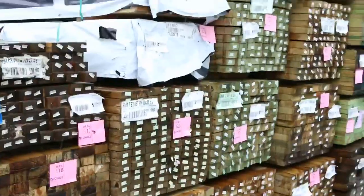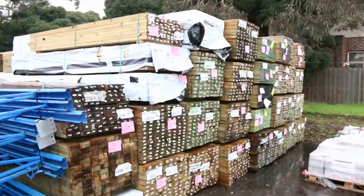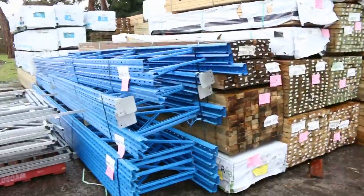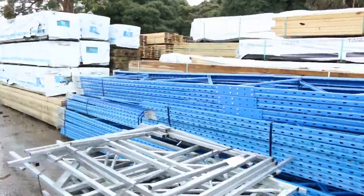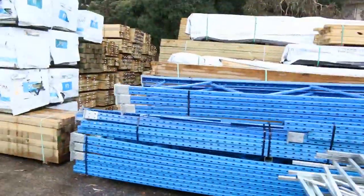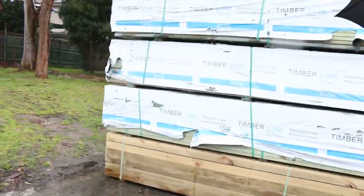Tons and tons of treated pine. Heaps of framing - the 90 by 45 - we've got up to 5.4 and 6 metre lengths. There's some 190 by 35s and 190 by 45s. More unreserved stock including some pallet racking uprights and gate frames. Really good buying if you're updating the warehouse or just looking for some more space.